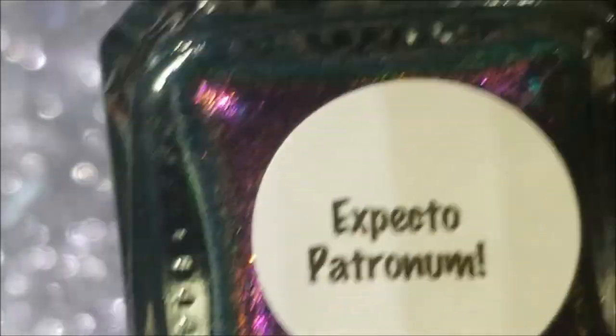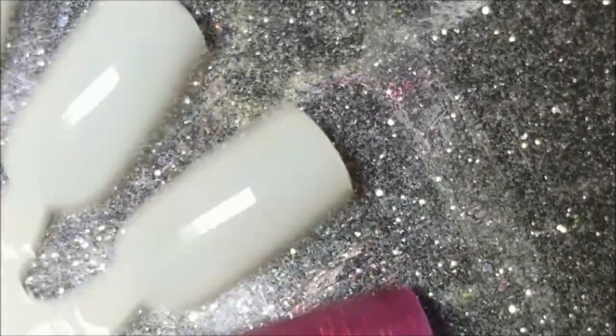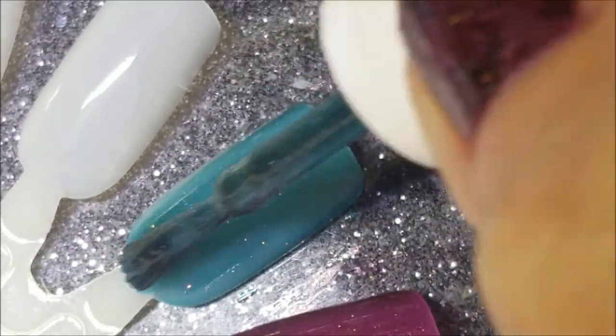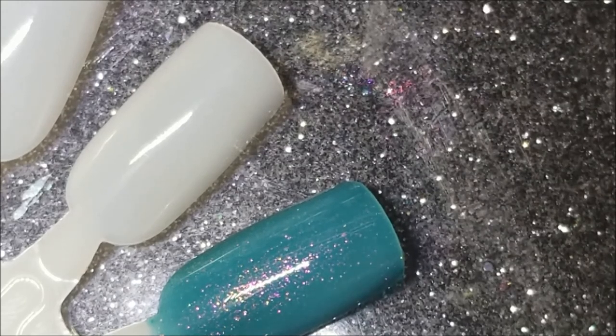Next one up is my favorite - my absolute top dog favorite of the collection - and it's called Expecto Patronum. This is actually a teal base and it's got those same shimmers and it's got that multi-chrome going on also. My absolute favorite. You can see that it is actually teal and it's just stunning, guys. If you have the opportunity to pick any of these up, I absolutely 130,000 percent recommend this one, and you can't go wrong with those four creams in the beginning either. The gray is just gorgeous.